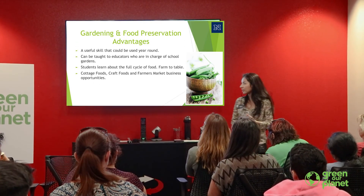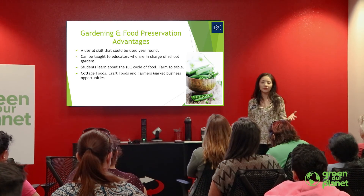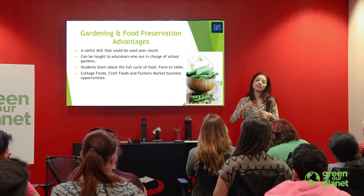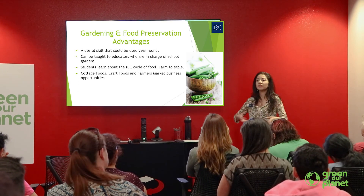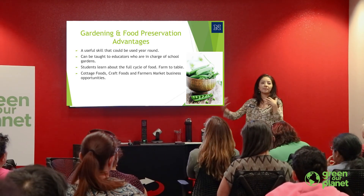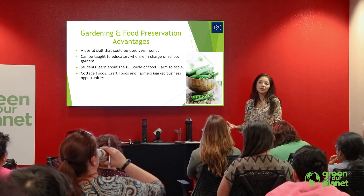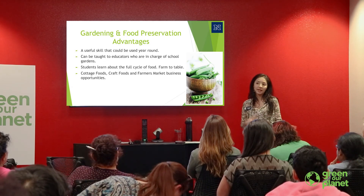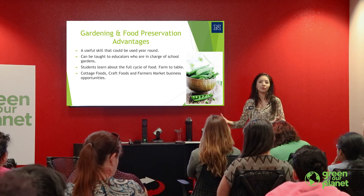Cottage foods and craft foods are two different things, and they are managed by the Southern Health District. I work and partner with them to meet the needs of the community. If they have a question about a certain method of preservation, or if I get a question about how to do a certain application, we work hand in hand. If there is a school or someone interested in doing any of these methods, I go out and teach.